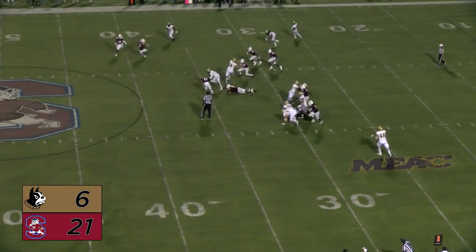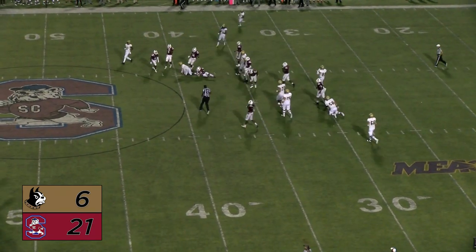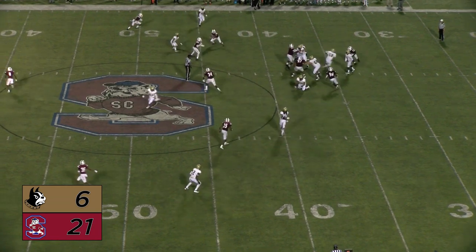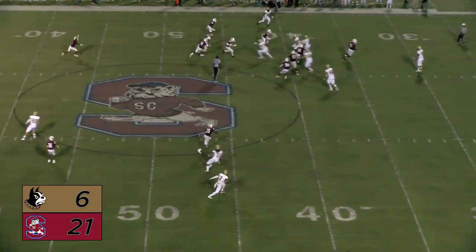Van Cleve is in motion and Newman fakes the jet sweep, keeps it — Joe's got some running room, first down out near the 40-yard line. Newman looks to throw right, he does, over the seam — and that is picked off. Another one.